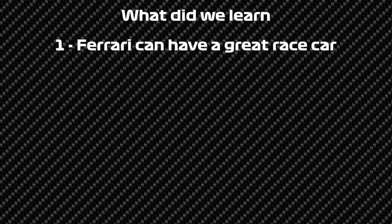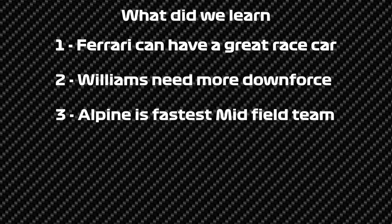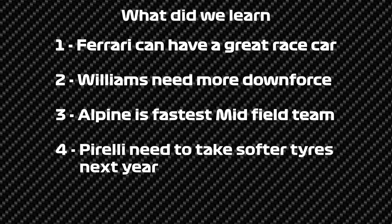So what did we learn from the Grand Prix? When Ferrari make their hard tyres work, they have a great race car and can be the second fastest car overall. Williams need to put some downforce on their car — their lack of rear downforce is going to bite them more than once this season, and could be an issue in Baku too. Alpine in terms of pace is moving forward and is now probably the fastest midfield team. And Pirelli need to bring a step softer tyres to Melbourne next year, because that was a little bit too boring in terms of tyre wear.